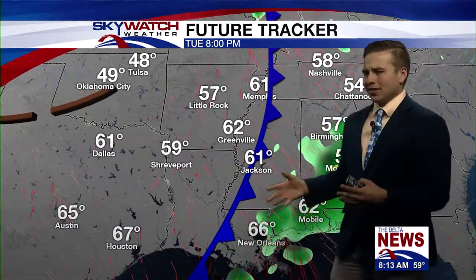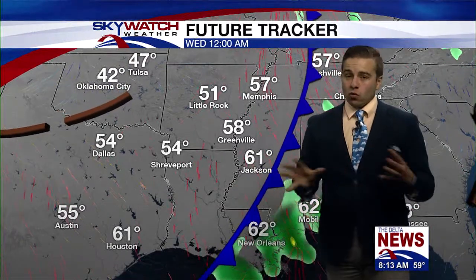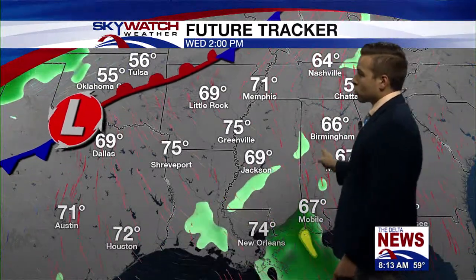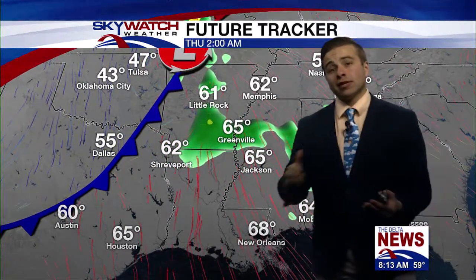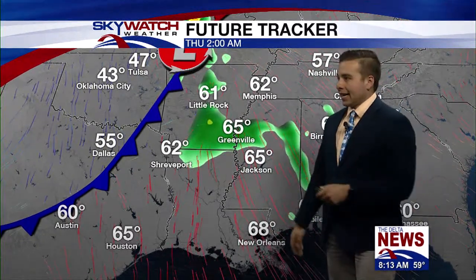Later on this afternoon and evening, the rain is going to be done for a while. We're going to have a lull in the activity for nearly 20 to 24 hours. And then by Wednesday afternoon, we'll start to see some more showers and thunderstorms developing. We're going to have a very warm, moist air profile over the delta, so we could have some pretty strong storms late Wednesday from about seven on into the overnight hours.